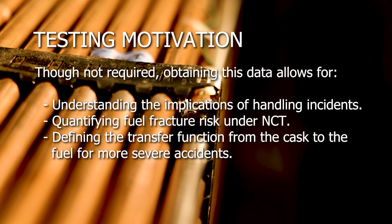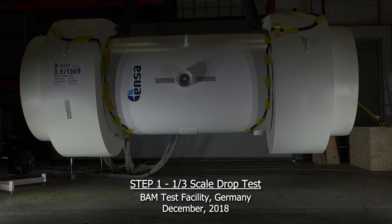Though not required, obtaining this data allows for understanding the implications of handling incidents, quantifying the fuel fracture risk under normal conditions of transport, and defining the transfer function from the cask to the fuel for more severe accidents. The data were collected in three different steps.